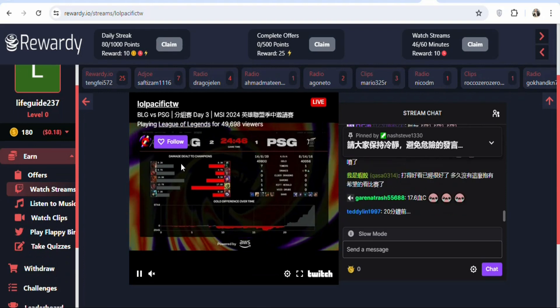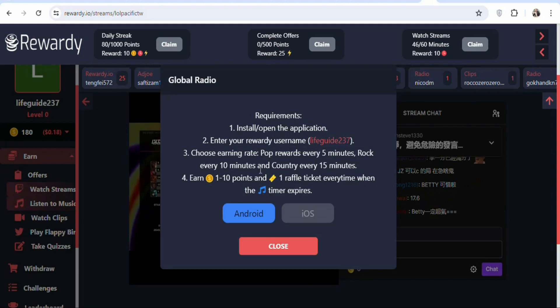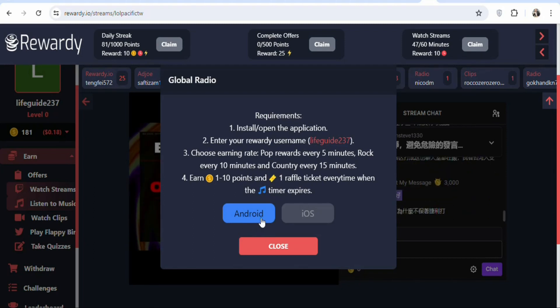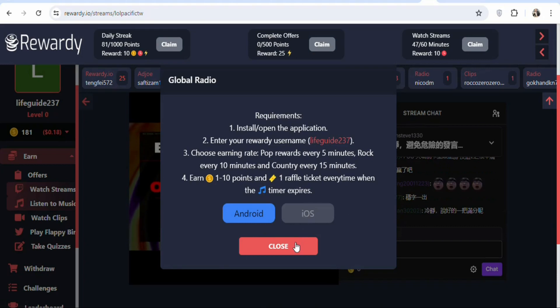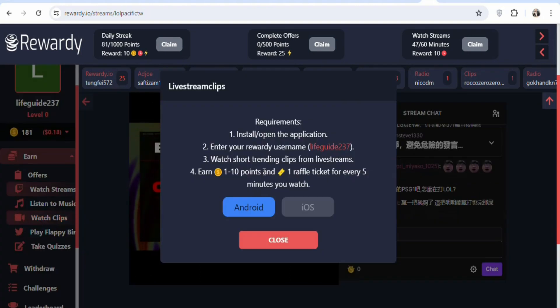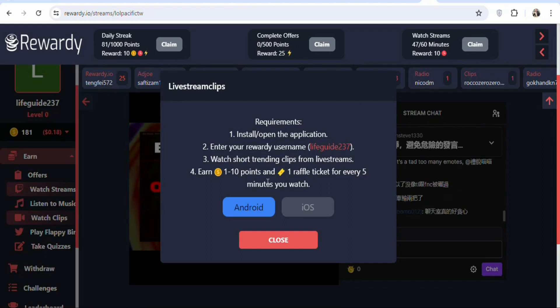Apart from watching videos, you can also earn money by listening to music. Click on 'Listen to Music' and you will need to install an app. Once you install it on your Android or iOS device, you will be earning money whilst you listen to music. You can also click on 'Watch Clips' and after installing the app, you can make money watching short clips.